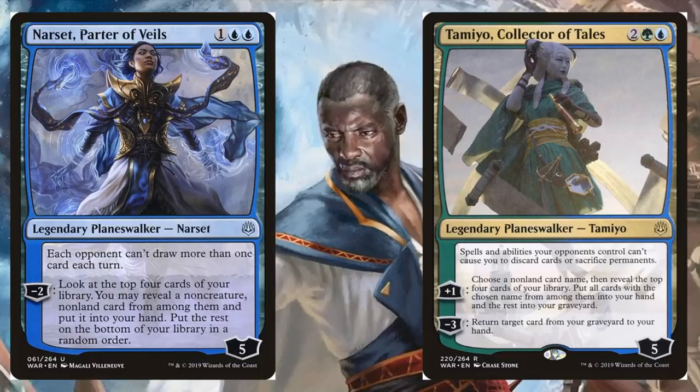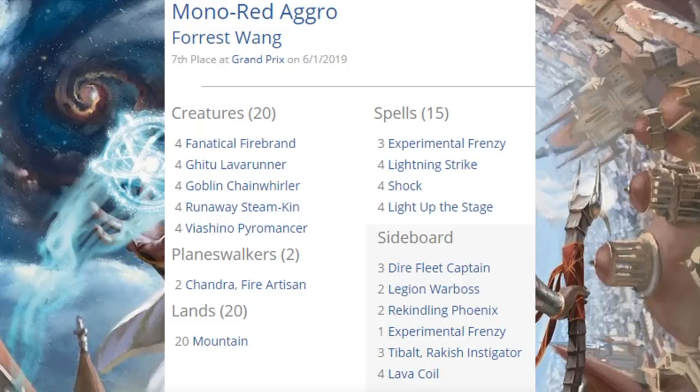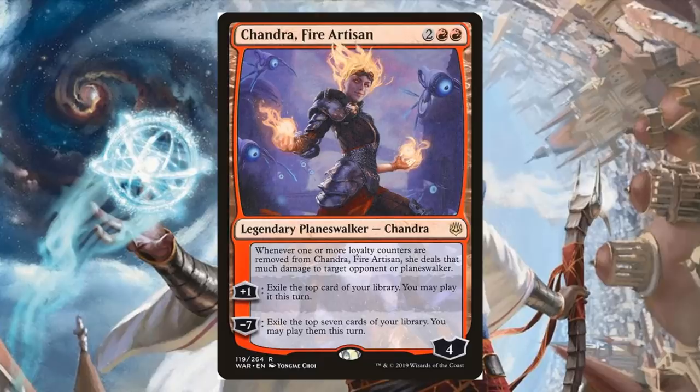Seventh place, Mono Red Aggro — this is the deck I've been playing a lot on Arena, and I enjoy it. I love Experimental Frenzy; the card is just crazy. This deck hasn't changed a whole lot recently. There are a couple of additions from the newest set: two copies of Chandra, Fire Artisan — a great card for this build. Out of the sideboard, Tibalt, Rakish Instigator.